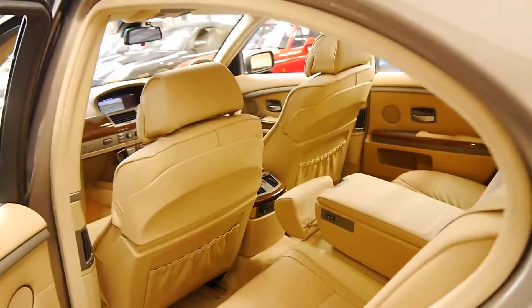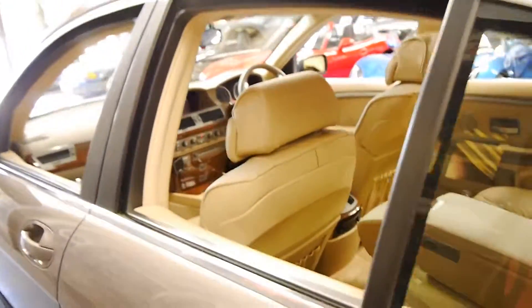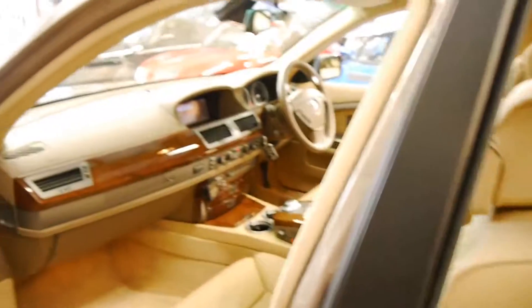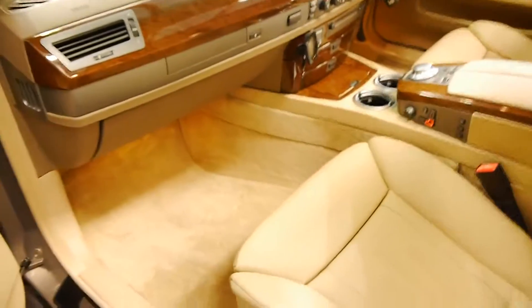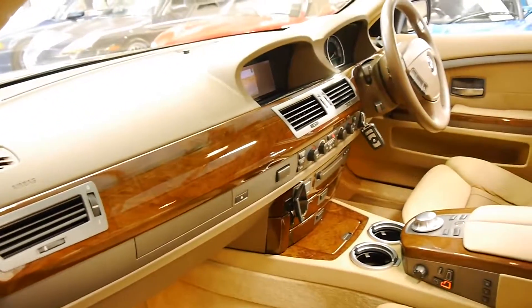I believe this colour is called Kalahari Beige and it's probably my favourite colour for a BMW 7 Series. It's got two remote keys to it and it really is a car which is stunning.